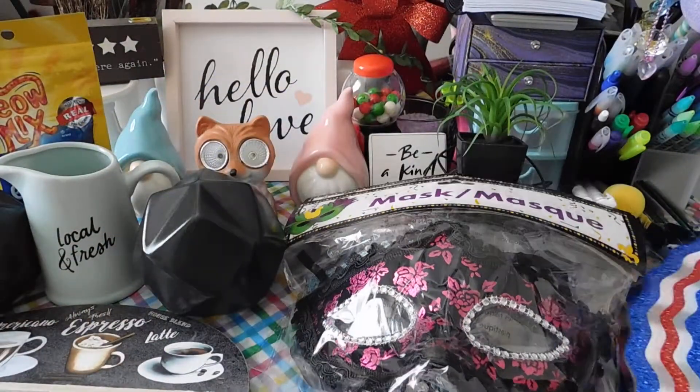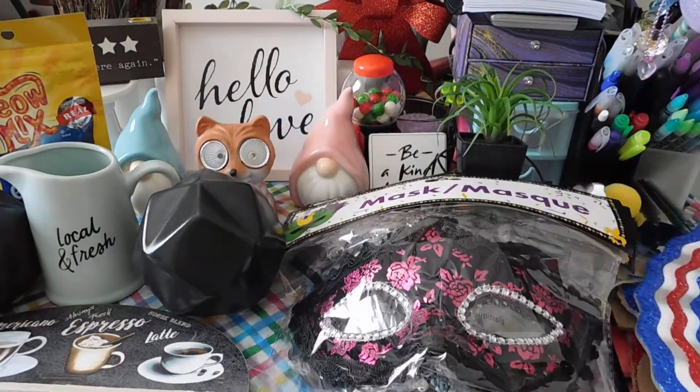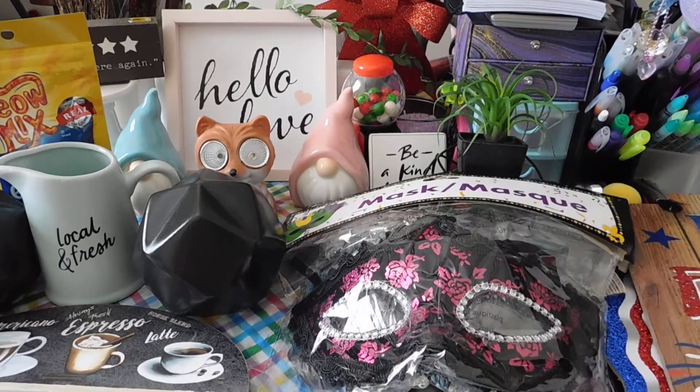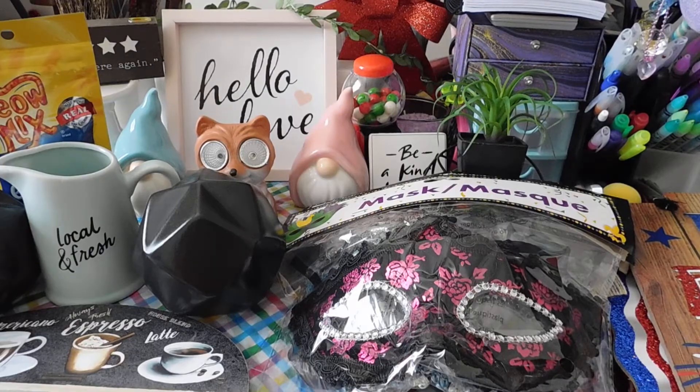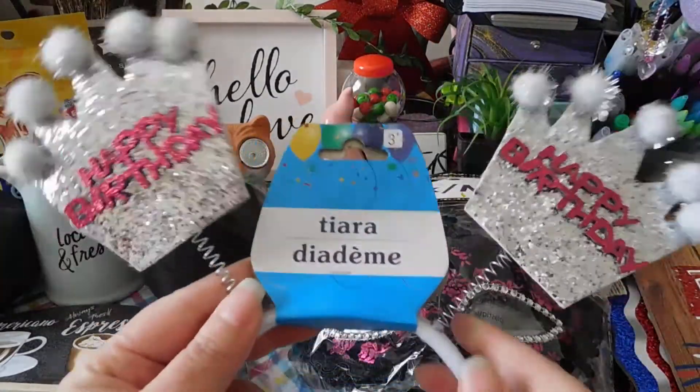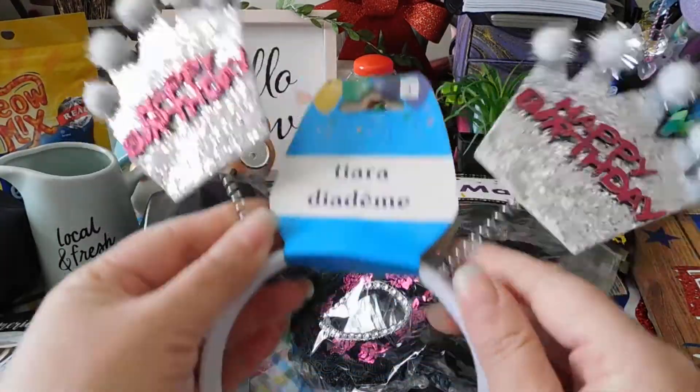Hope everyone had a great Easter — my husband and I just relaxed and stayed at home. I also got this happy birthday tiara because my birthday is on April 15th, so I will definitely be wearing this.